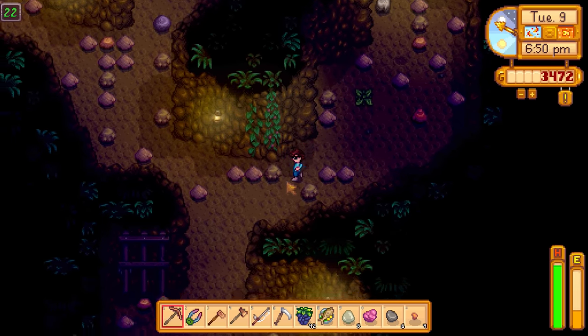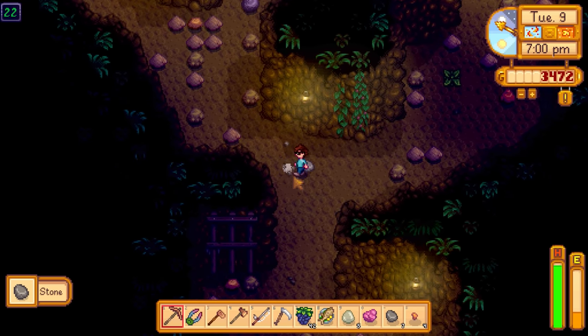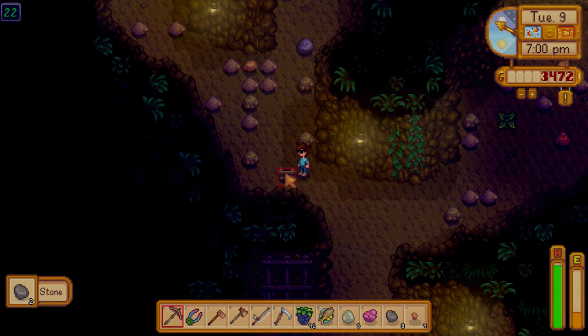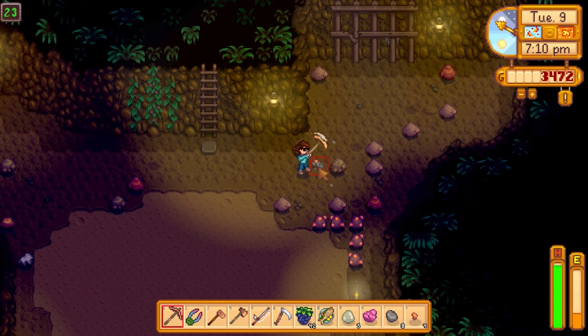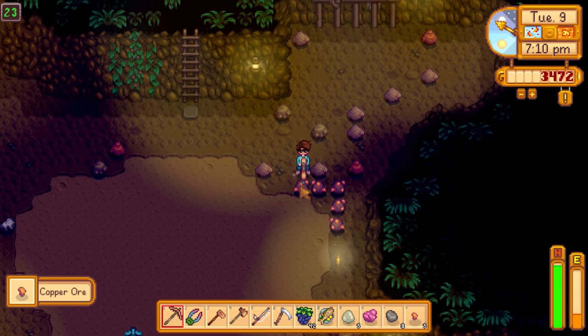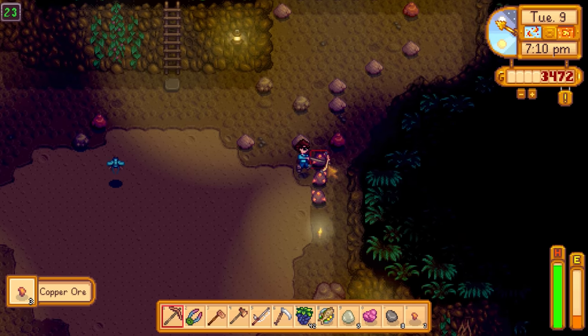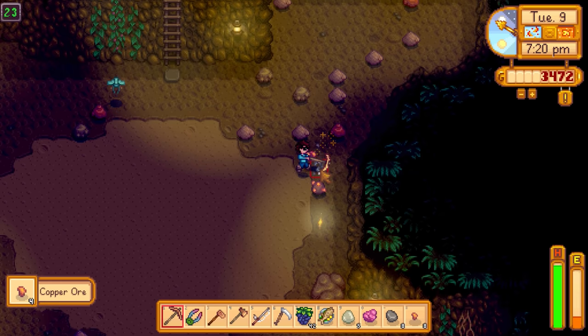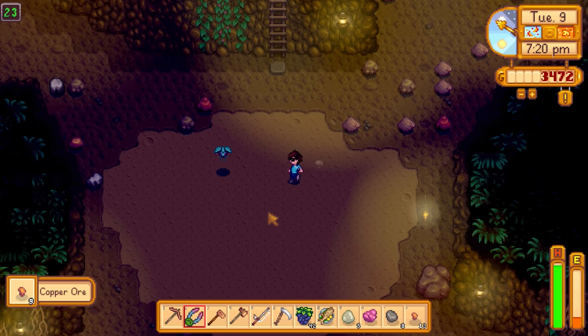They're not swarming quite as often as that one time with the green mist - maybe that only kicks in at level 35 or something. Wow, a lot of copper here! There's a flying bug - one-hit murder right there. Getting some copper. I didn't check up on the tapper on the tree outside either.